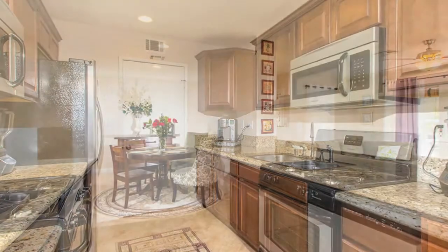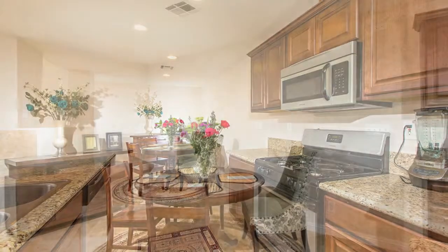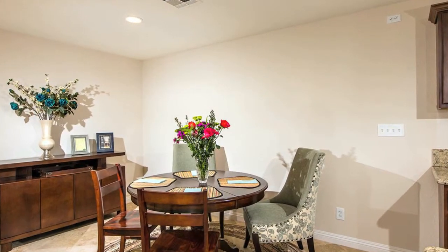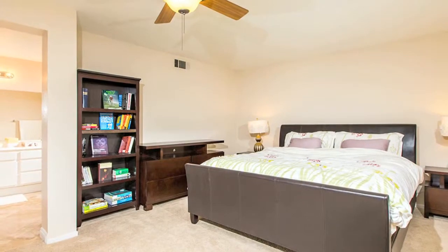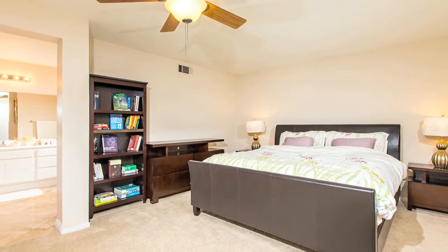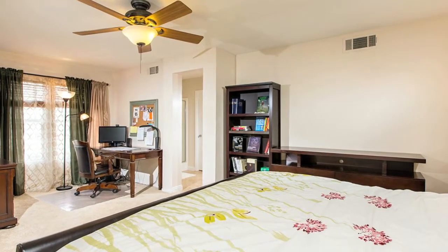The remainder of the home is equally impressive with newer carpet, travertine tile flooring, recessed lighting, newer paint, ceiling fans, custom window treatments, and a spacious laundry room with loads of storage. The main master suite has an attached sitting room which is an ideal space for a nursery, exercise area, or home office.